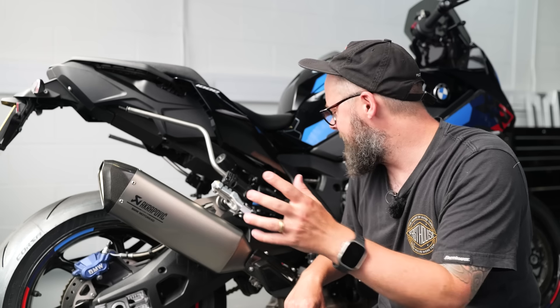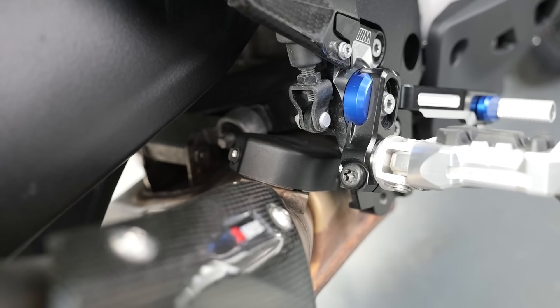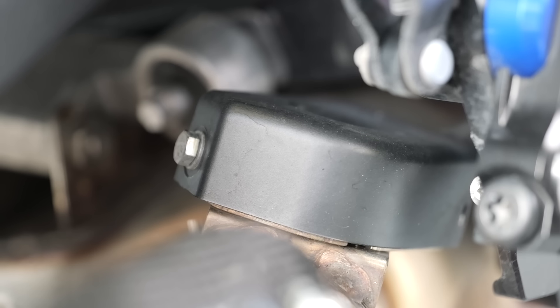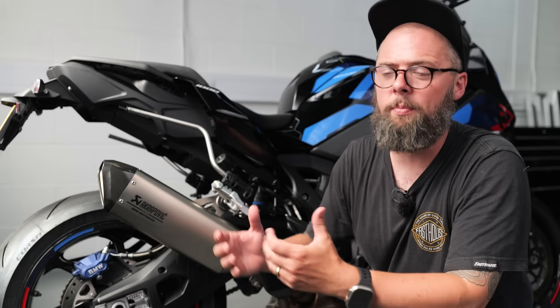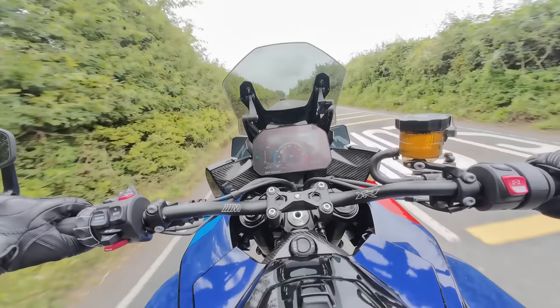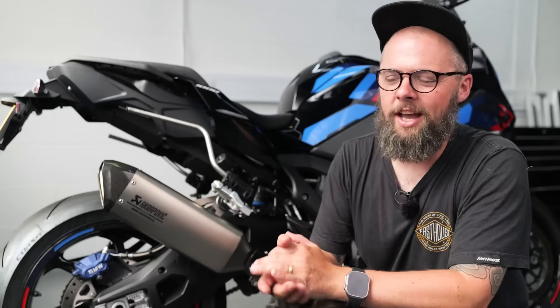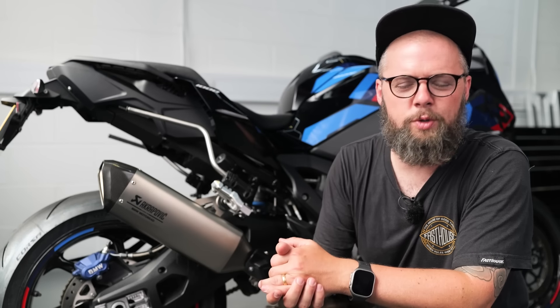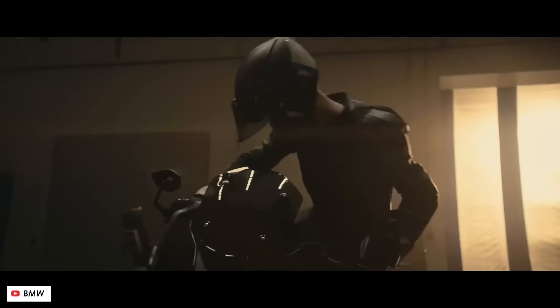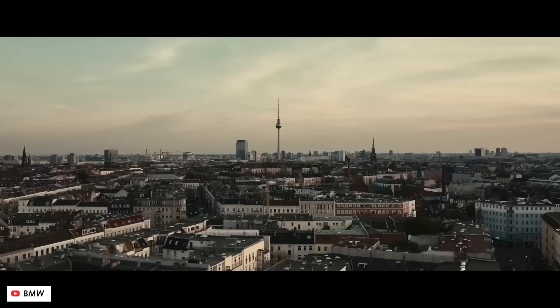One factor could be the exhaust control valve, which you can spot just behind the rider's footpegs. It probably opens up to make the exhaust freer-flowing when the bike needs more performance. Either way, I think it's a great-sounding bike and it really is addictive to get it singing — the only downside being that with 200 horsepower on tap, on the road you do often find yourself having to exercise a bit of self-restraint.